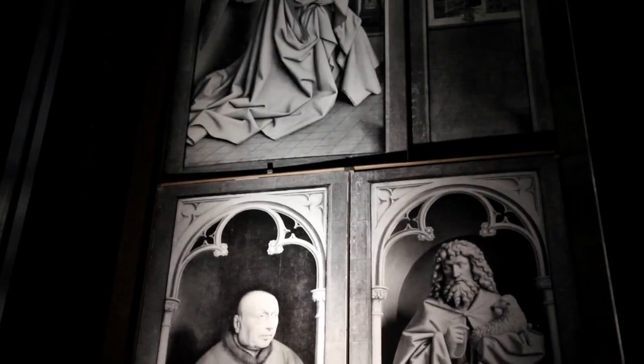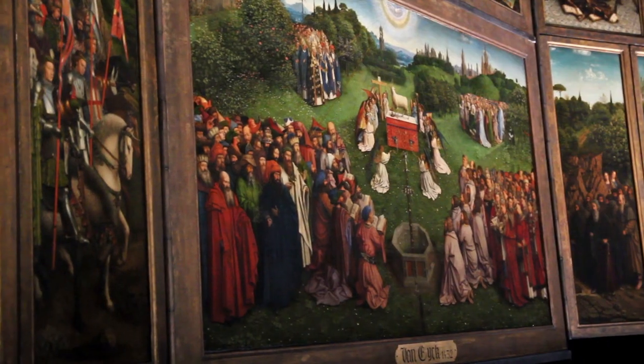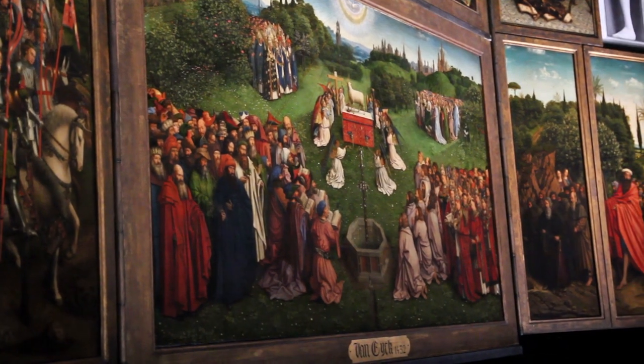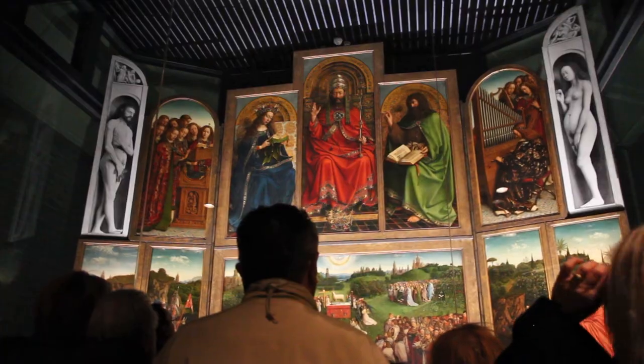It was painted in 1432 by the Van Eyck brothers and is considered the masterpiece of medieval painting. It consists of 24 panels, one of which has been missing since 1932. So whether you're here for the history, the food, or just to get away from it all, there's a little bit of something for everyone here in Ghent. I hope you enjoyed these top five things to do. Happy travels, everyone. We'll see you soon.